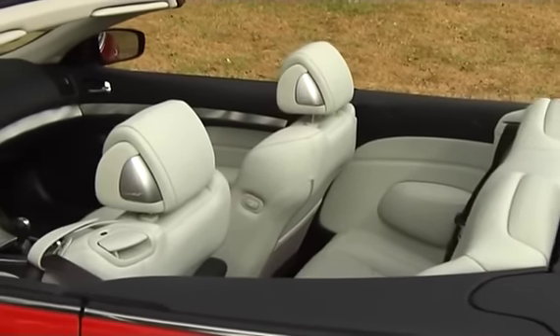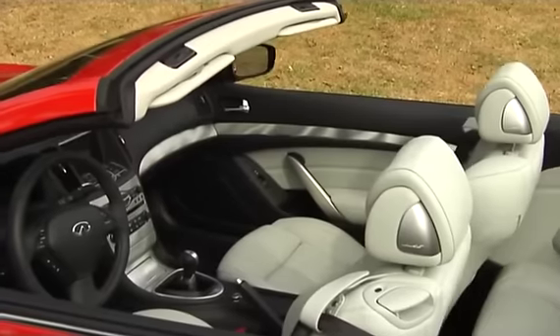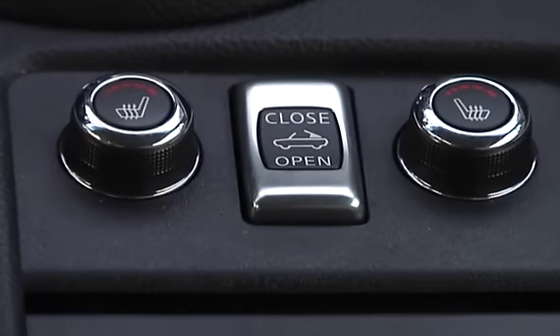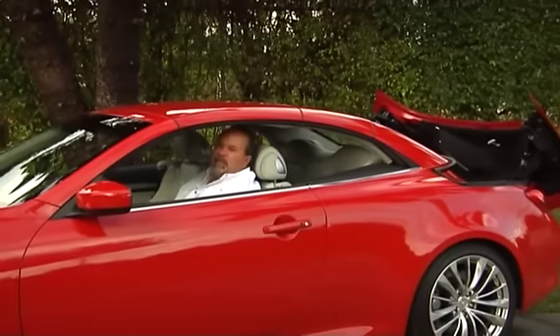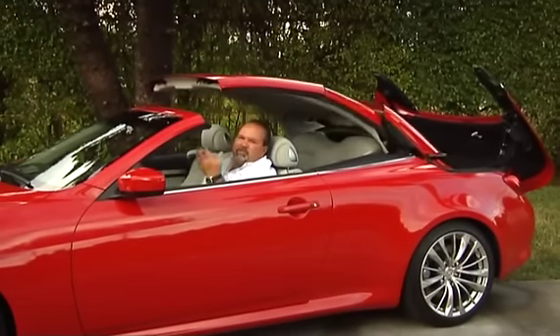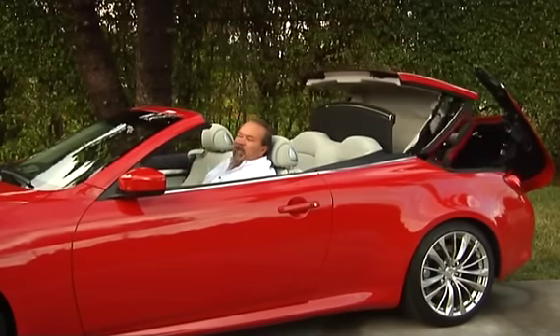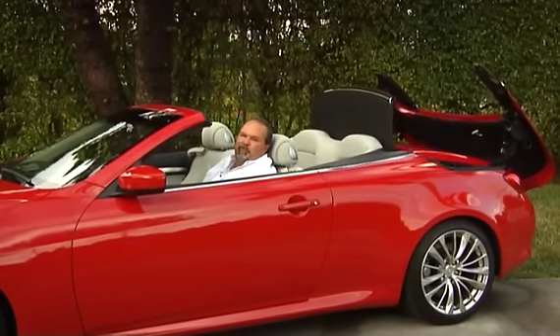Here are some of the neat features that I really like mostly about it, and this is the retractable hardtop and how wonderful it works. By pushing a button here inside the center console, it automatically goes through a series of sequences using hydraulics to bring that whole top down and turn it into a full-fledged convertible.